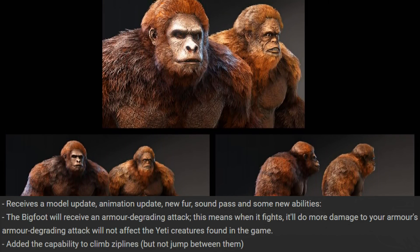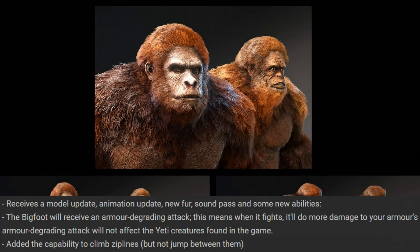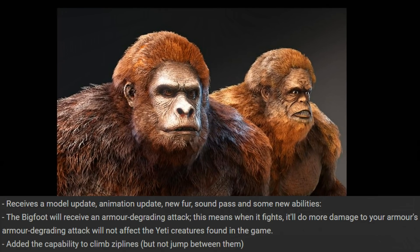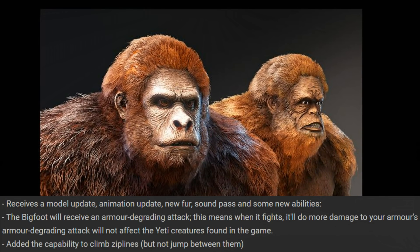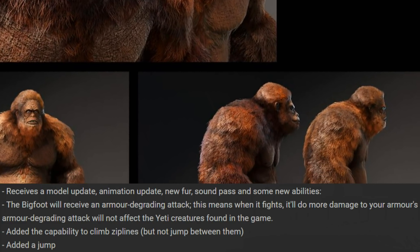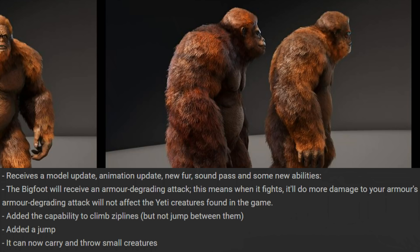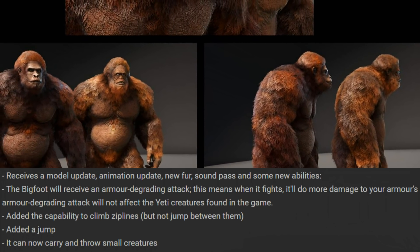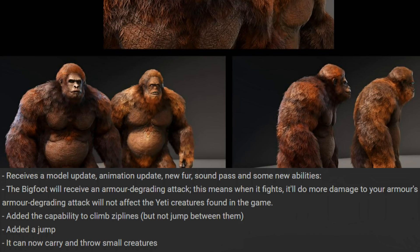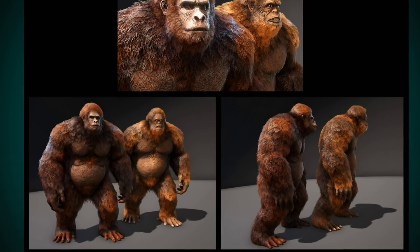It will now also be able to climb zip lines — I cannot imagine how that animation will look, whether it hangs or walks on them. You cannot jump between zip lines like you can with the Ravager. They also added a jump, which is nice because running around with them is fine but not being able to jump over small things was limiting. It will also be able to carry and throw small creatures, and throwing will be more accurate now with an added crosshair, similar to the giant crab.